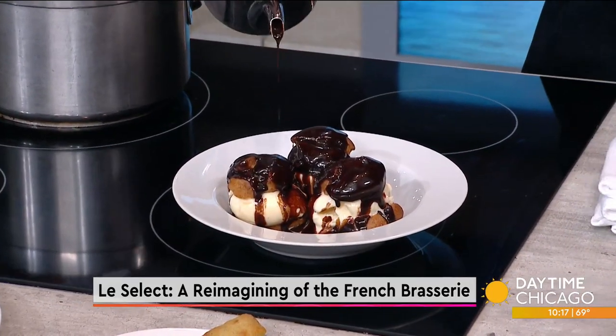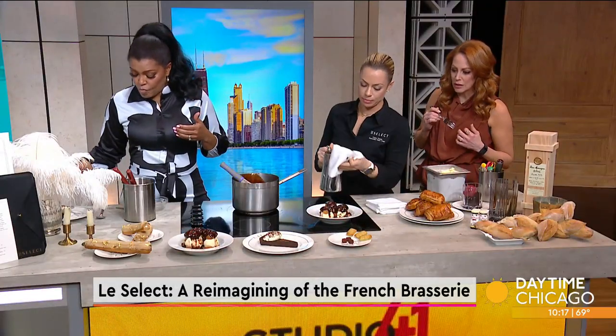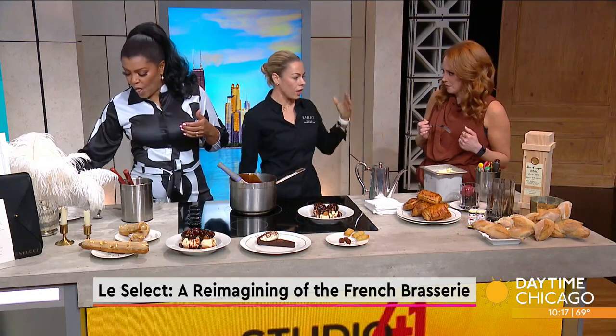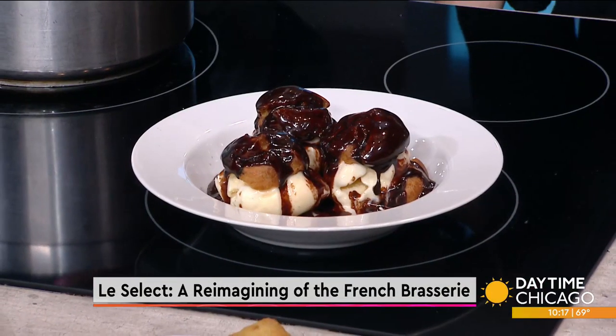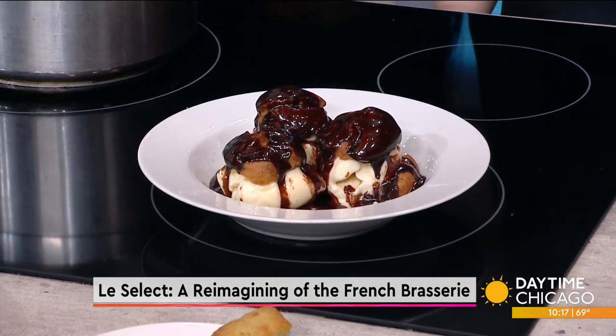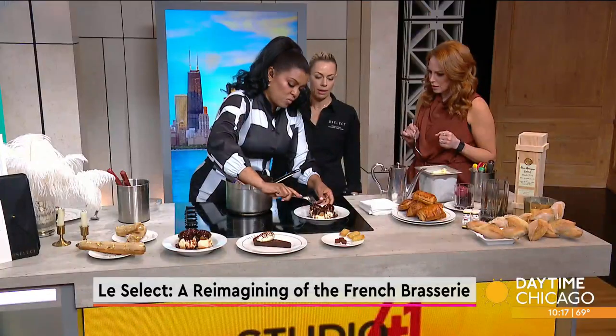That is gorgeous — this is delicious. If the desserts aren't enough to get you in there, what else do you guys have? We have everything from starters to salads to entrees. My favorite is the duck à l'orange, so definitely come in and try that.